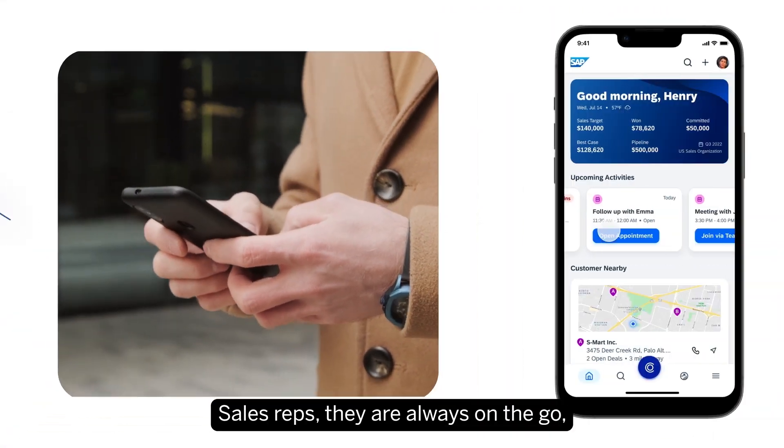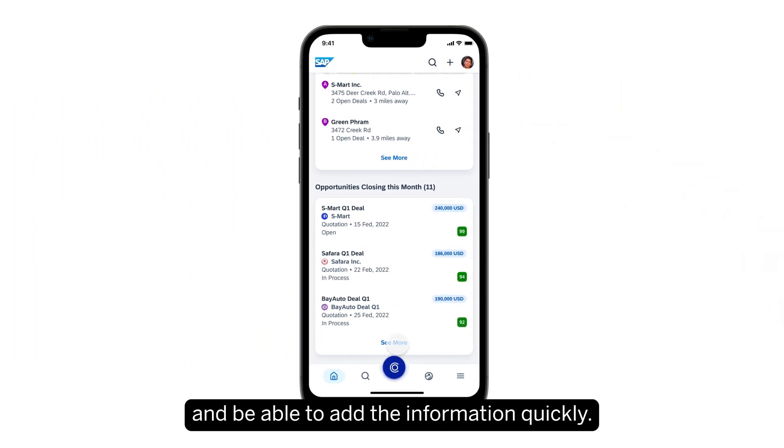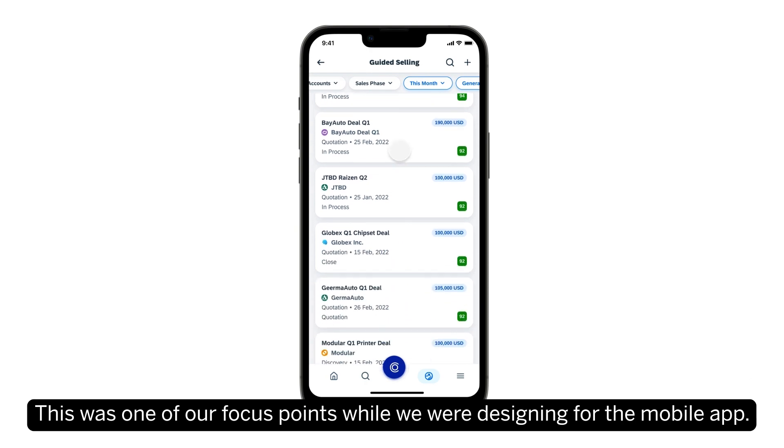Sales reps are always on the go, so it is crucial to have all the data at their fingertips and be able to update information quickly. This was one of our key focus points while we were designing the mobile app.